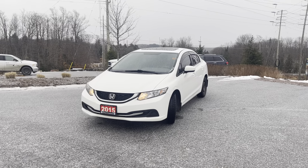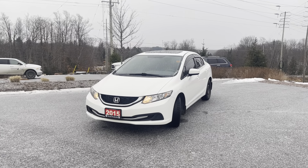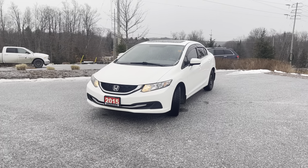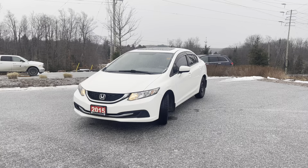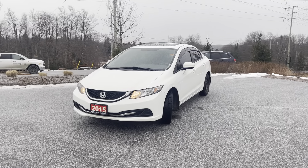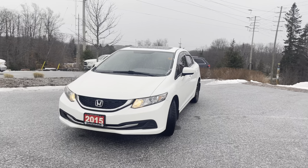Hi there and thank you for your interest in the 2015 Honda Civic EX. It's Jamari here for Drive Credit Canada. We are going to take a look at the exterior of the vehicle and also hop inside and see all the features and amenities that this Civic has to offer.